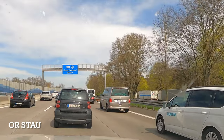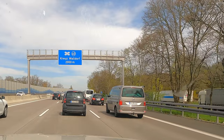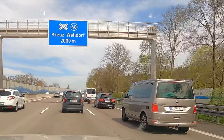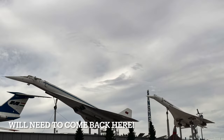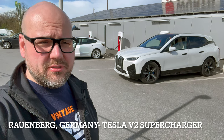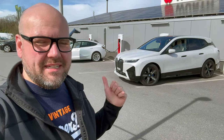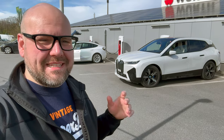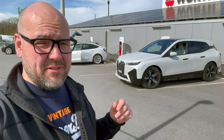I'll say it again — this is exactly what you expect driving in Germany: endless traffic, that's what you get. We made it to a version 2 Tesla Supercharger to charge up the iX. The Autobahn blasting is really killing the battery quickly. We're lucky to have found this one — we're kind of in a charger black hole out here.